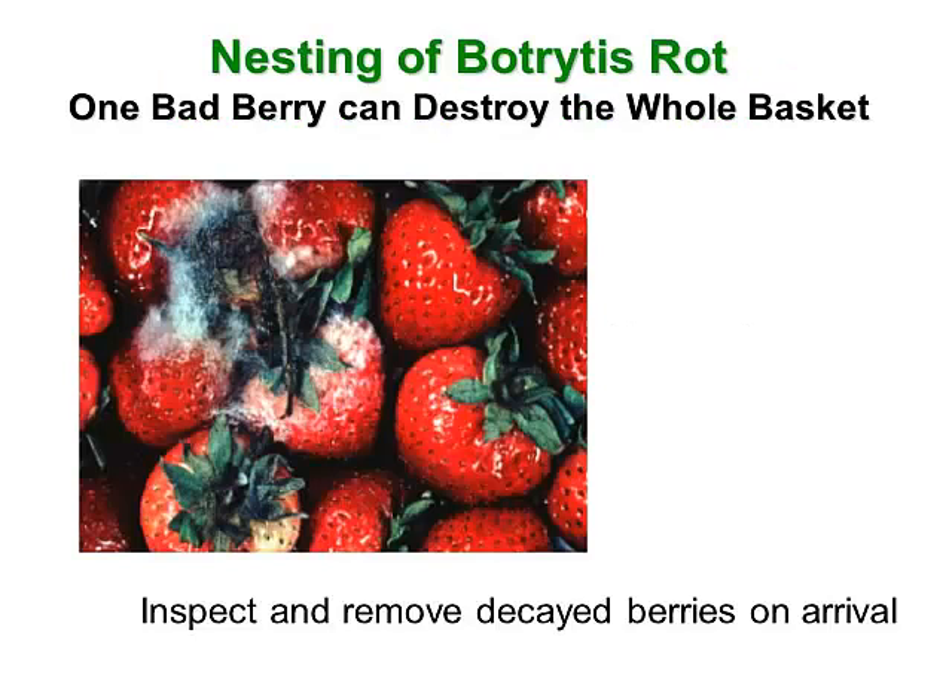The inspection is important not only to assure that the visual quality meets your expectation and the count is correct, but if you do see any evidence of decay, it's a great idea to remove decayed berries — assuming you're not in a situation where you would reject the product. You want to remove those decayed berries because botrytis, which is the main decay organism in strawberries, will spread from fruit to fruit. If you can get out just those few decayed berries, sometimes you can save a larger problem later on.